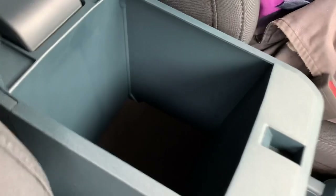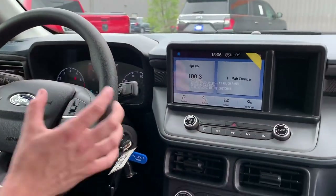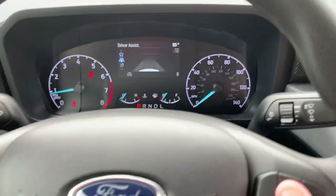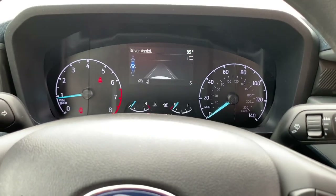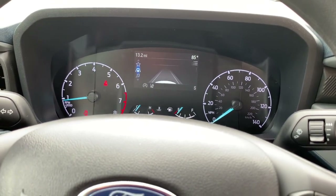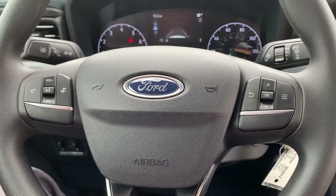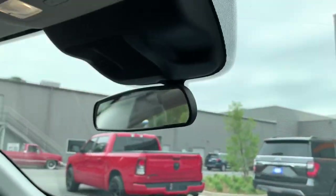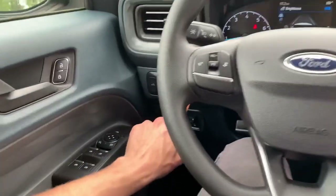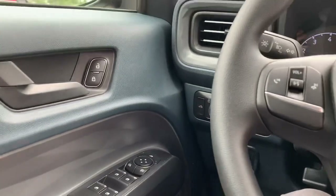We do have a leather-covered center console with pretty good spacing and storage. The Maverick has an eight-inch standard touchscreen as well as a four-inch productivity screen in the center. That productivity screen shows driver assist options. This unit was ordered with Ford CoPilot 360, so we have lane keeping, automatic emergency braking, and blind spot monitoring in the mirrors — they'll light up yellow if someone's in your blind spot. The integrated trailer brake control is over here as well, along with a dimmable dash and adjustable trailer brake gain.